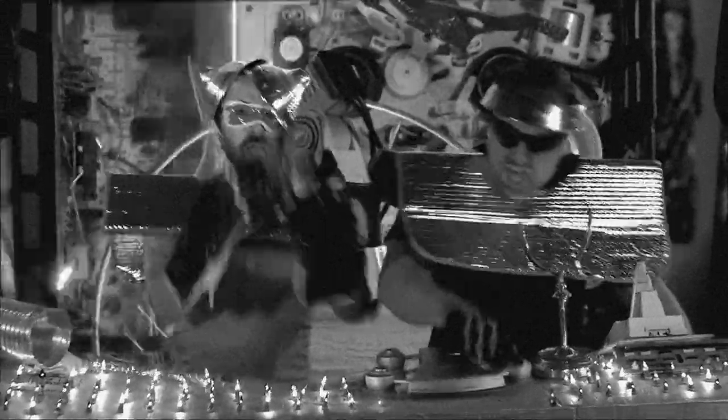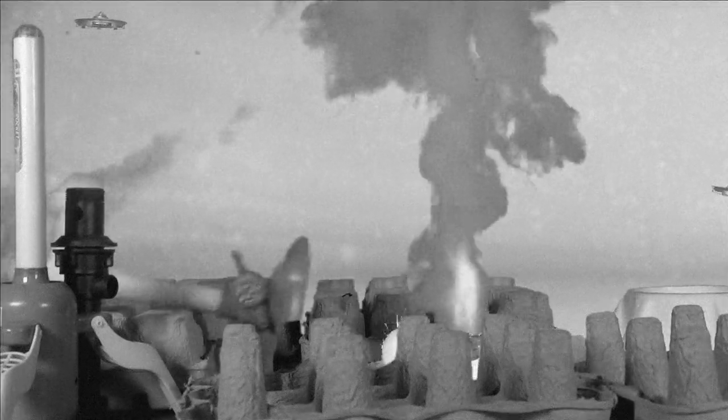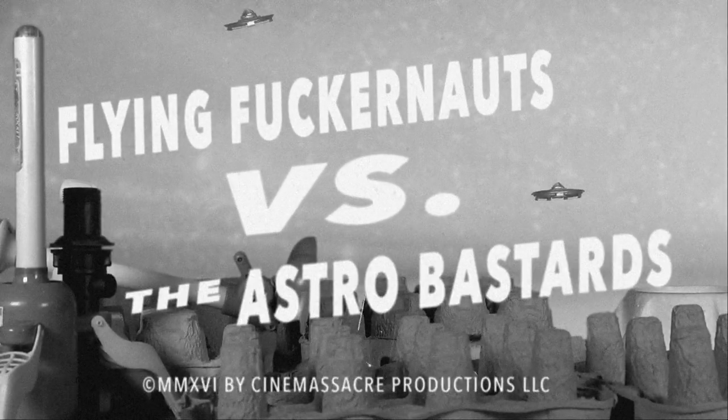In a way, when you're making a trailer to a non-existent film, you're not really making a trailer — you're making a short film. I really enjoyed this. I plan on doing more trailers, and hopefully another feature-length film, while keeping up with the web shows at the same time.